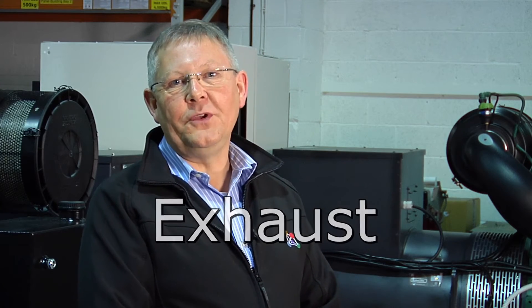Exhaust. Generators are noisy and produce fumes which are harmful to health. There are environmental concerns that you need to consider in your design. An exhaust may be just a simple extension to the exhaust pipe running through the wall of the generator room, or it could be a twin wall stainless steel system running through or up the outside of the building to the roof.